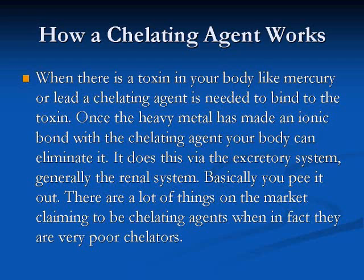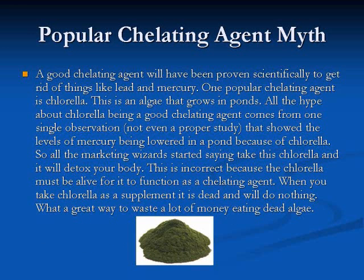There are a lot of things on the market claiming to be chelating agents, but in fact they're actually very poor chelators. There are many popular myths surrounding chelation.